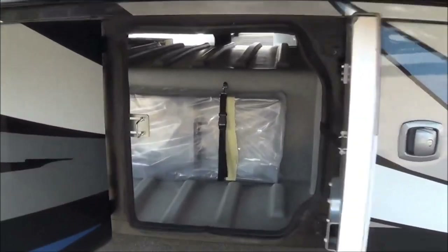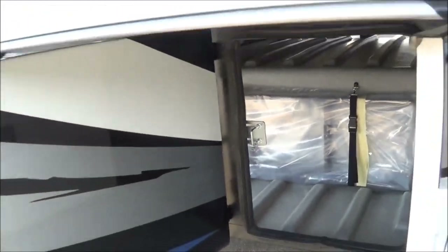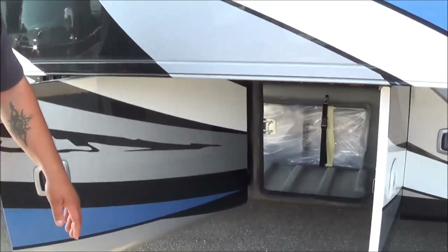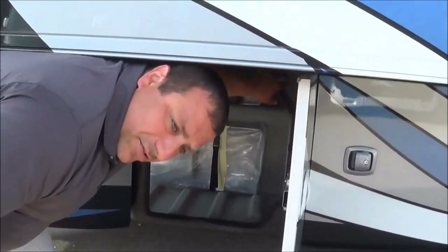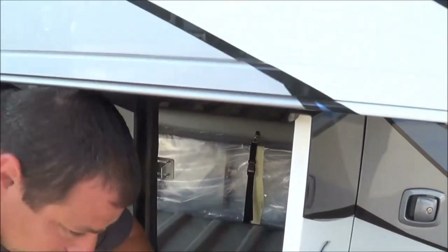These compartments kind of go together, guys. You can see it pass through all the way through to the other side on both of these. You've got your rear ladder right there that hooks into it. Aluminized chassis frame right here — never going to rust, never going to show any kind of wear.